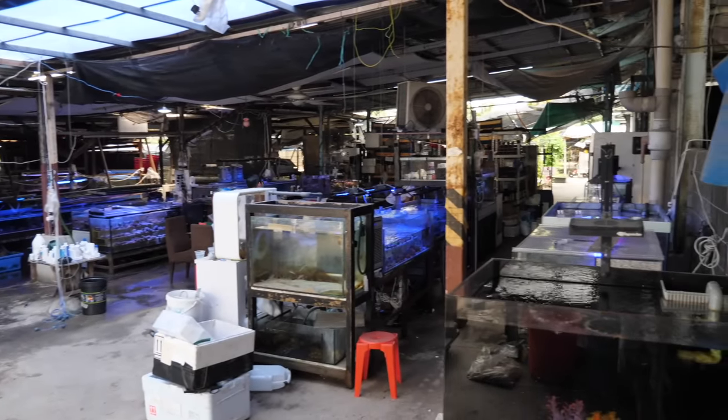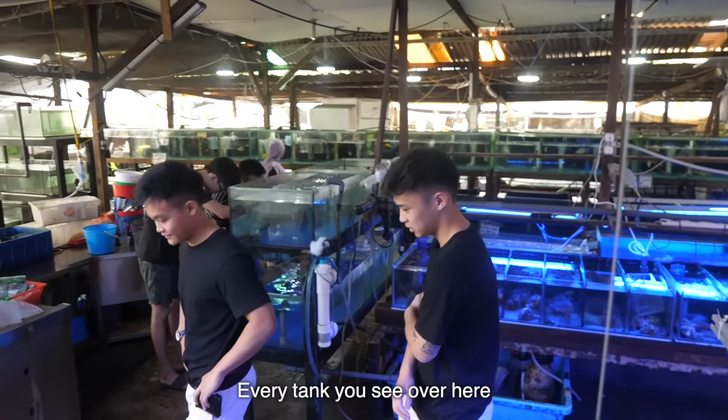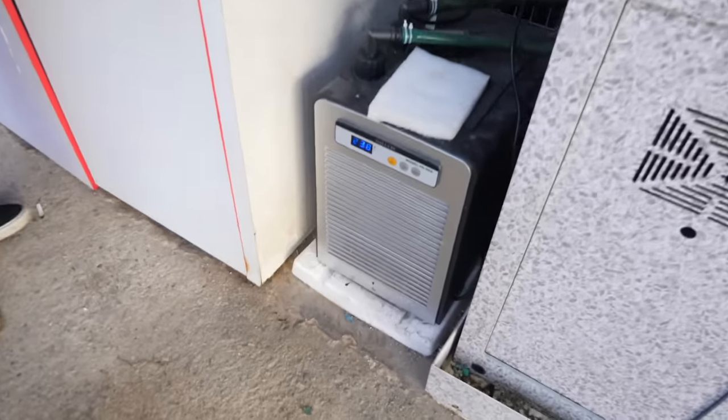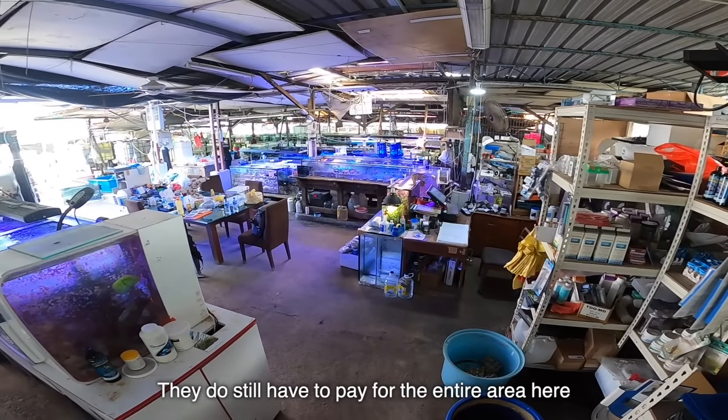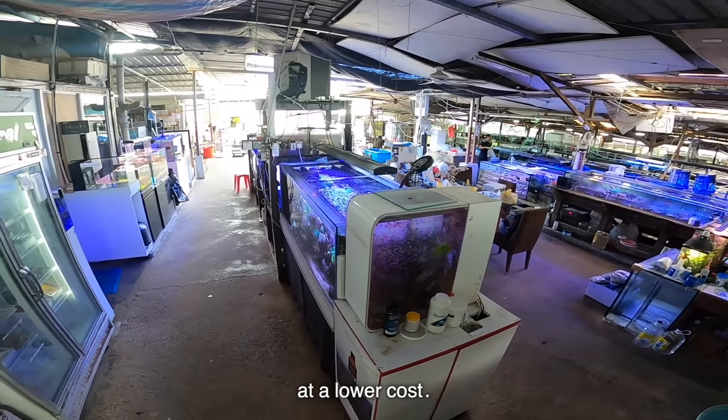You guys will see gem tanks, clarion angels. You're gonna see some really rare stuff here. How are they able to keep all these tanks with this extreme heat? I'm literally sweating. Everything you see over here actually runs with a chiller — most of the tanks here have chillers. Because this is a farm area, it costs a lot cheaper, which is why you're able to run more things at a low cost.